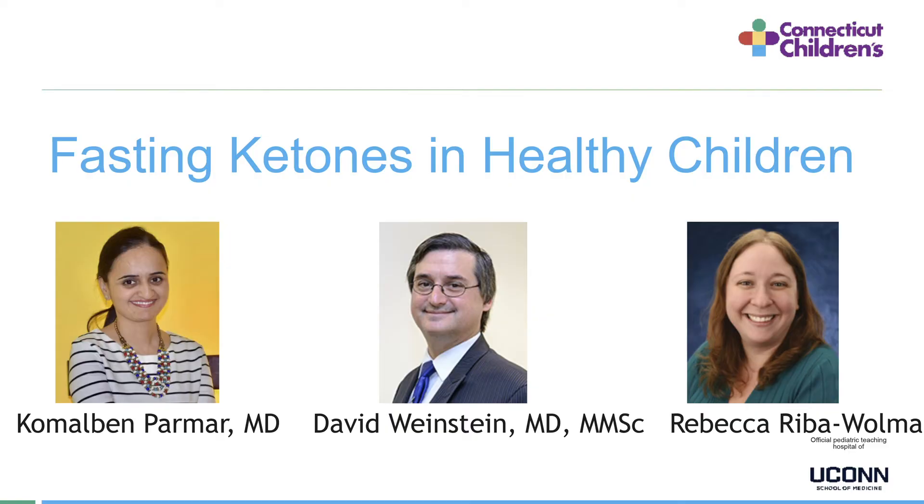Hello, everyone. My name is Komal Parmar. I am a third-year pediatric endocrinology fellow at Connecticut Children's Medical Center in Connecticut, United States. I am honored and thrilled to be here to present my research work. I'm going to present fasting ketones in healthy children under the mentorship of Dr. Weinstein and Dr. Reba Ullman, who is my program director.